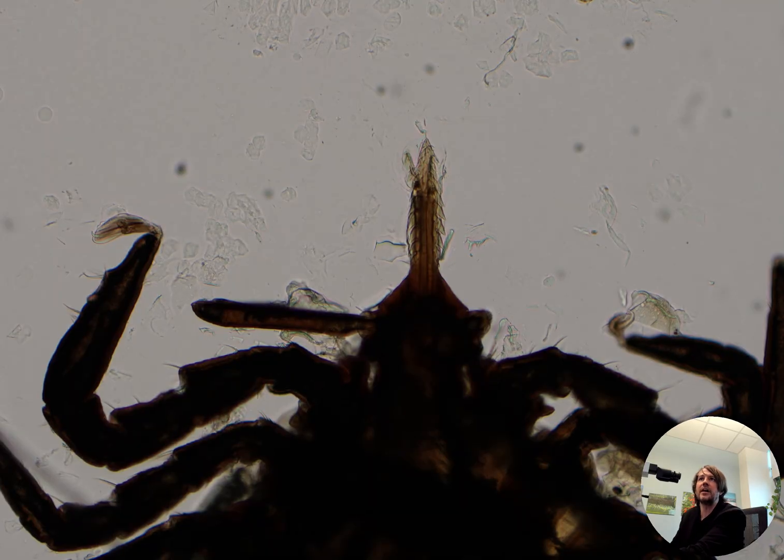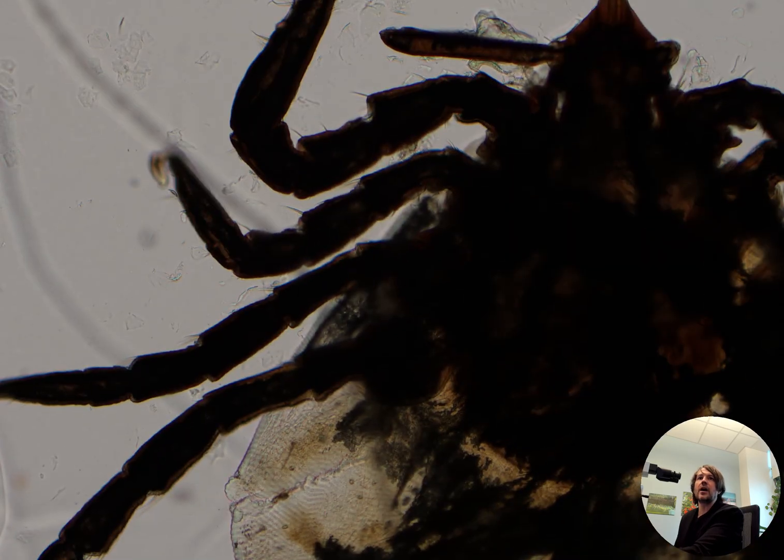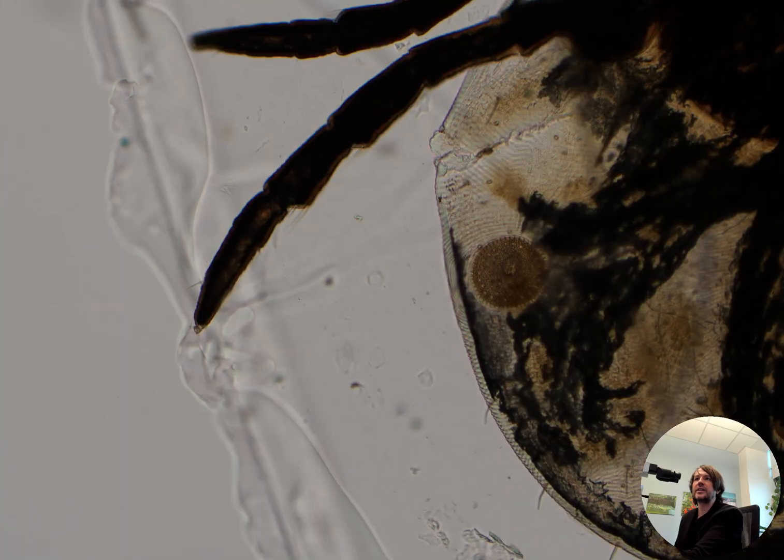There's the mouth part, which is actually in pretty good condition. Sometimes we see these on skin biopsy if a tick has bitten the patient and embedded their mouth part in the skin. And sometimes the tick is pulled out, but the head or the mouth part—the little spiky barbed suction device—is still left in the skin. We sometimes see that microscopically. The legs are out to the side here, and you can see there are little hairs on the legs. Kind of fascinating, actually.